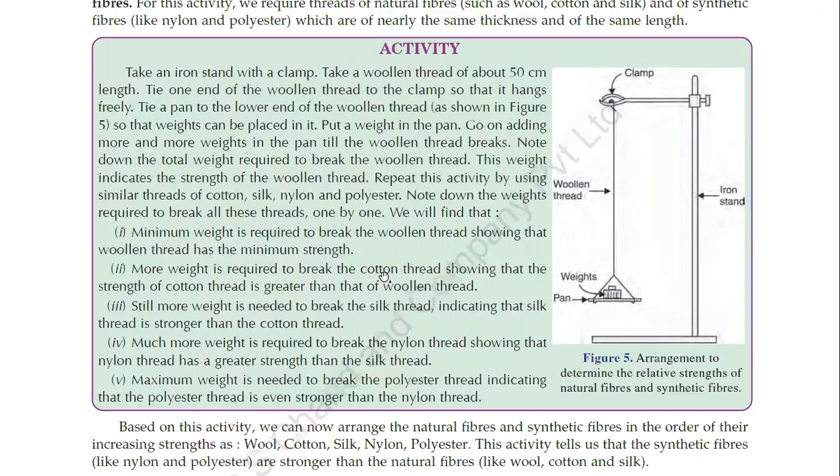More weight is required to break the cotton thread, so the strength of cotton thread is greater than that of woolen thread. Still more weight is needed to break the silk thread, as silk is stronger than cotton. Much more weight is required to break the nylon thread. The maximum weight is needed to break the polyester thread, indicating that polyester thread is even stronger than nylon.